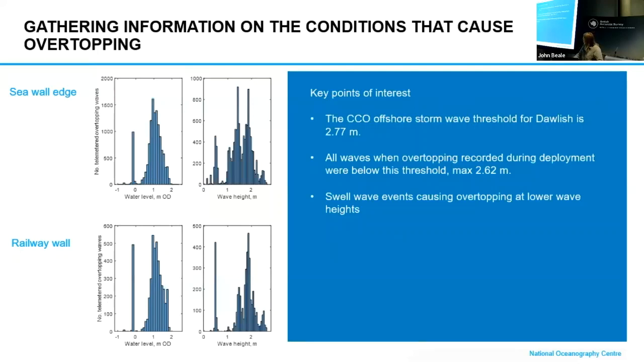Here we've got the wave height. The Channel Coastal Observatory offshore storm wave threshold for Dawlish is 2.77 metres. But all our recorded wave overtopping events were actually below this threshold — a maximum of 2.16 metres. And again, we've got swell wave events causing overtopping even at lower wave heights.